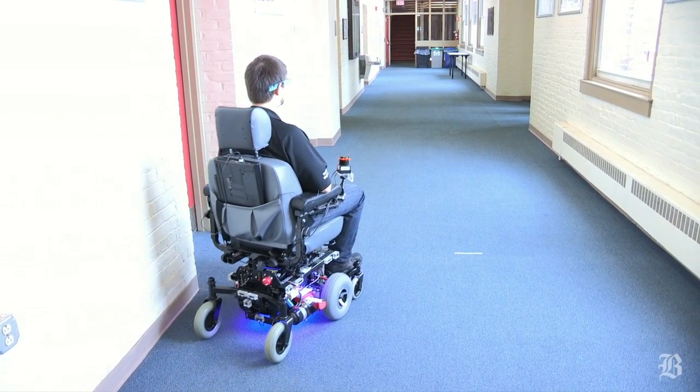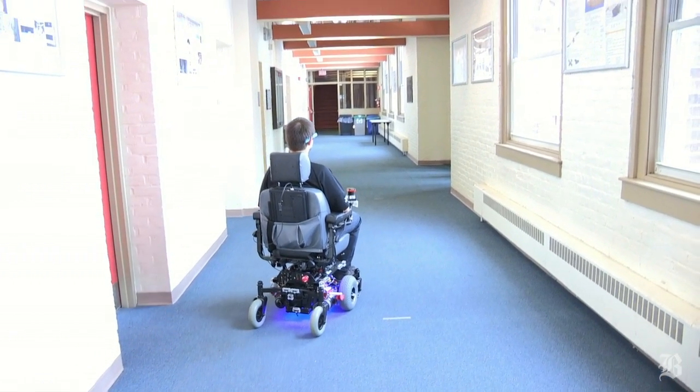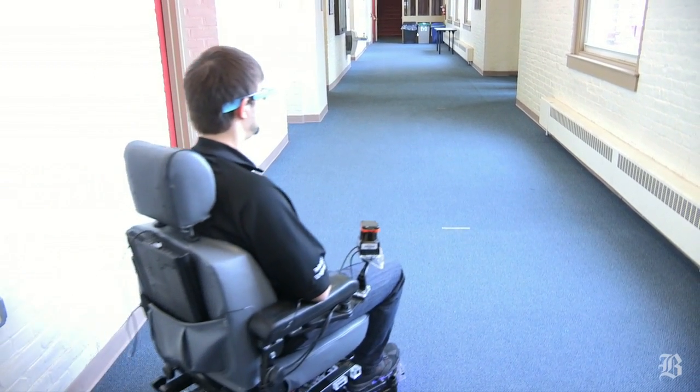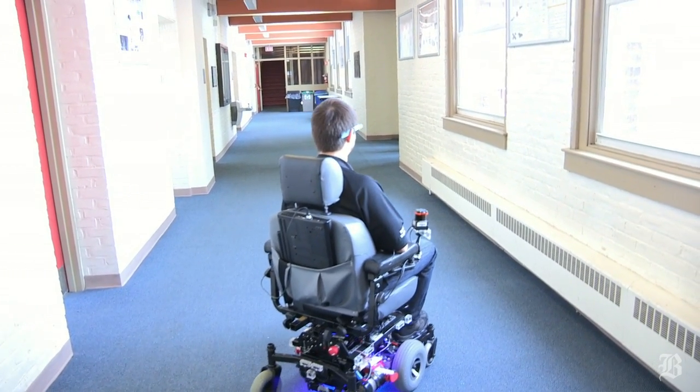We now know that as the world population ages, we need to provide them means for independence. They want to age in place, they want to live independently, and we believe that in our lab, with our work and our research, we can provide that through assistive robotics technologies.